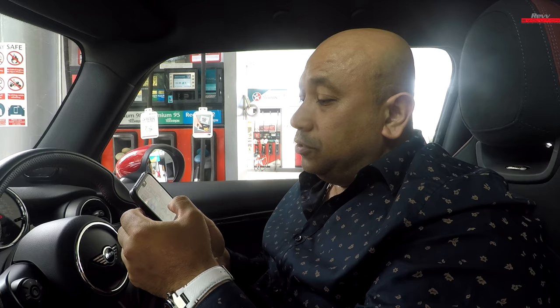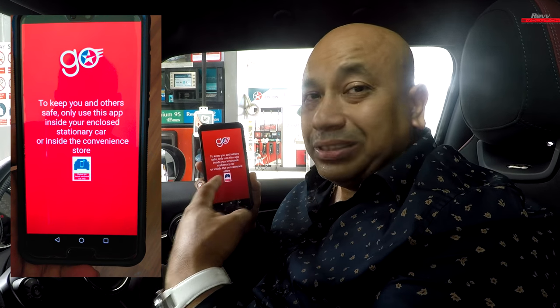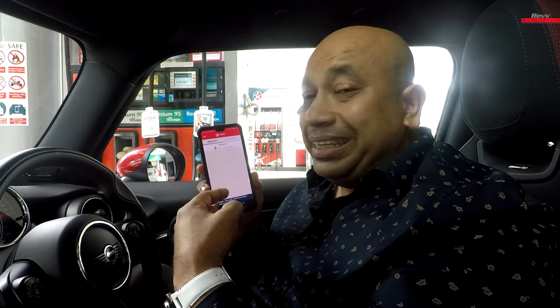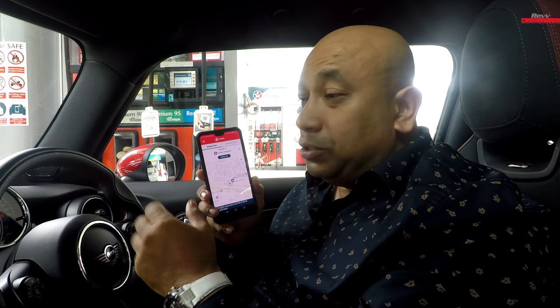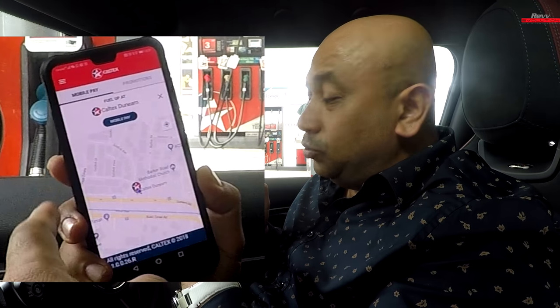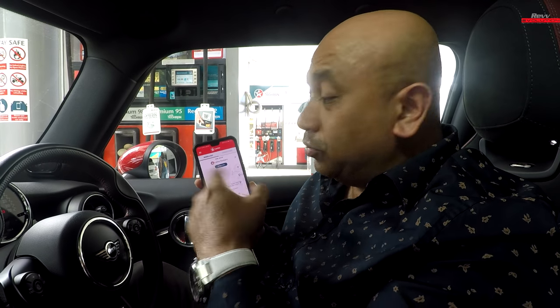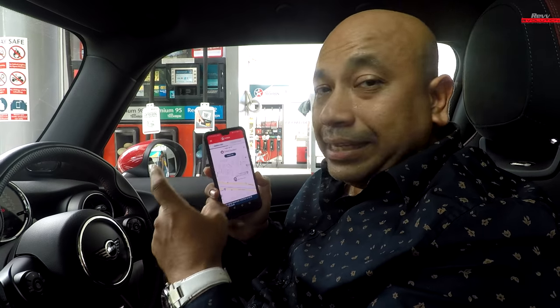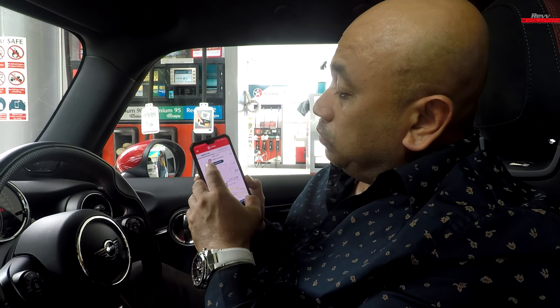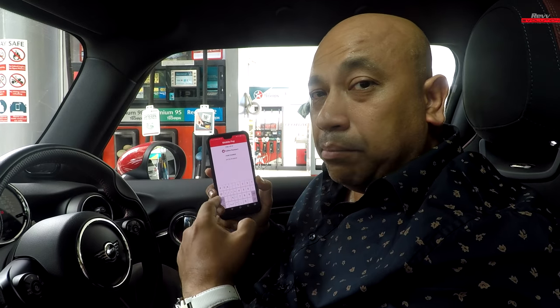Once you've done that, all you need to do is launch the app. As soon as you launch it, you'll see a safety message which tells you exactly what I just mentioned. Without you even specifying which station you are at, it actually tells you that you are now at the Caltex Union Station — it's already automatically defaulted to your location based on GPS. And as I'm paying with mobile pay, all I need to do is click on it — mobile pay — and indicate which pump number I'm at.